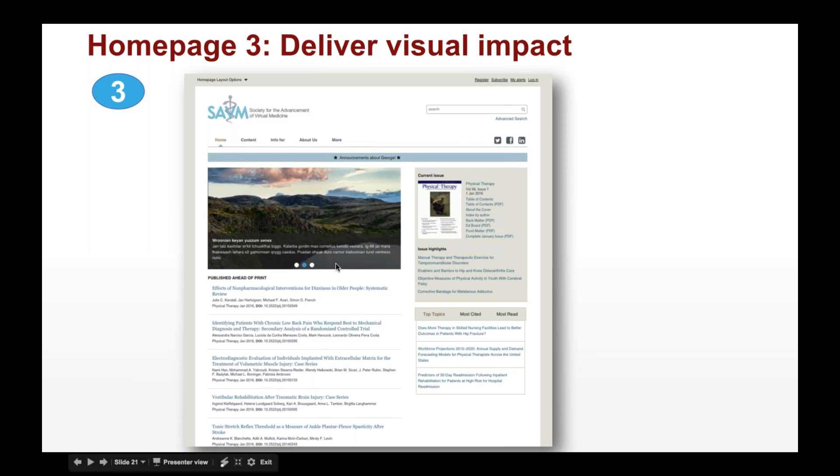The last option is likely our most popular: 'deliver visual impact.' It offers a carousel to highlight things happening in your journal and society, with the current issue on the right-hand side and published-ahead-of-print content. It's a mixture where you can do some marketing as well as highlight the newest content.